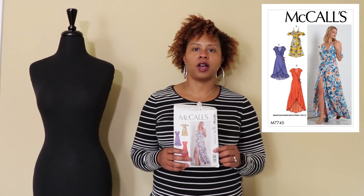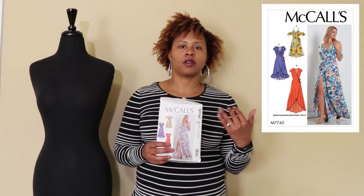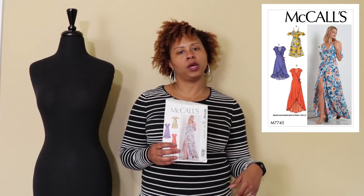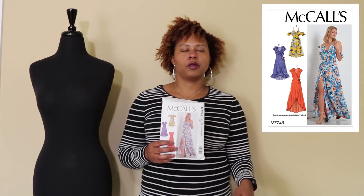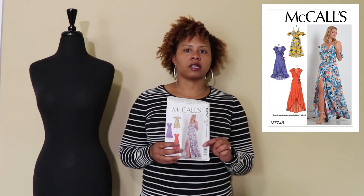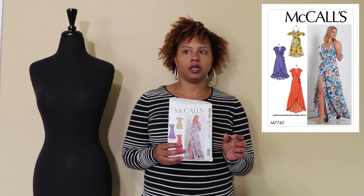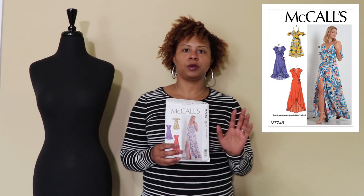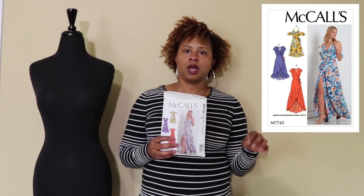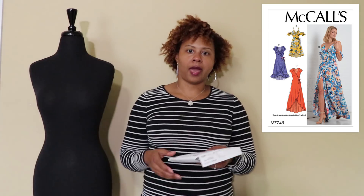The first one is McCall's 7745, the cold shoulder or off-the-shoulder wrap dress with a ruffle and a high-low hem or maxi hem. There's also a shorter, more mini version. I really like this — I think it's cute. I already think I'm probably going to make two of these views, but I'll go into more detail in a separate video on my spring sewing plan.